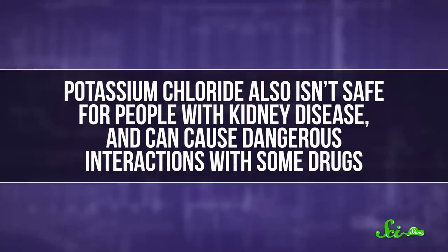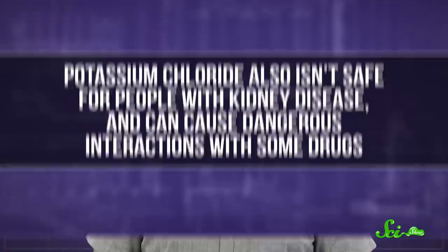Our tongues are so acutely sensitive to these that companies trying to lower the sodium content of their foods actually have to use a mix of regular salt and potassium salt so it's less noticeable. Potassium chloride also isn't safe for people with kidney disease, and can cause dangerous interactions with some drugs. So while it can work for some people, it's not a perfect solution.